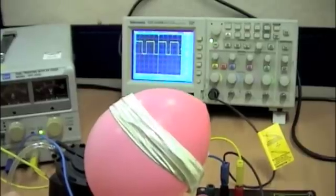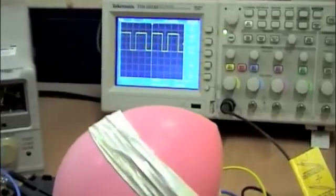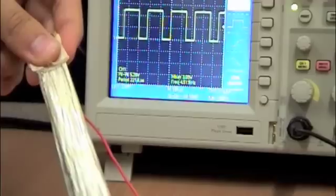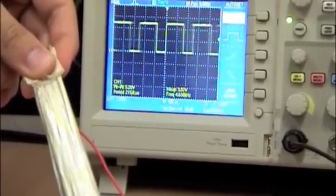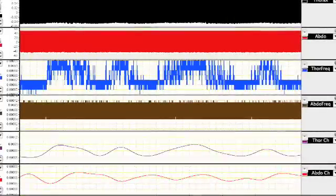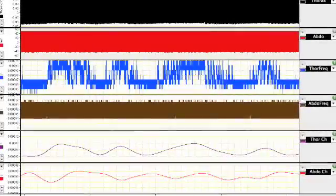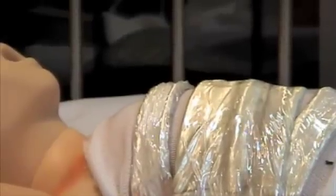Changes in circumference due to breathing produce oscillative frequency changes. The highly compliant nature and slim form factor of our sensor are ideal features to faithfully record breathing during sleep. Electrically, the sensitivity and robust simplicity of the frequency-modulated approach has worked well in our prototype.